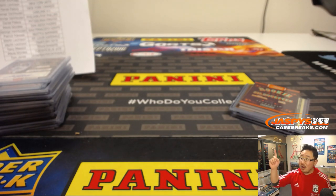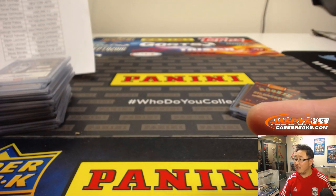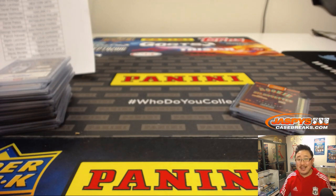Keep an eye out on jazbeescasebreaks.com — right there, right where my finger is. Keep checking back for more, and we'll see you next time for the next break. Bye bye!